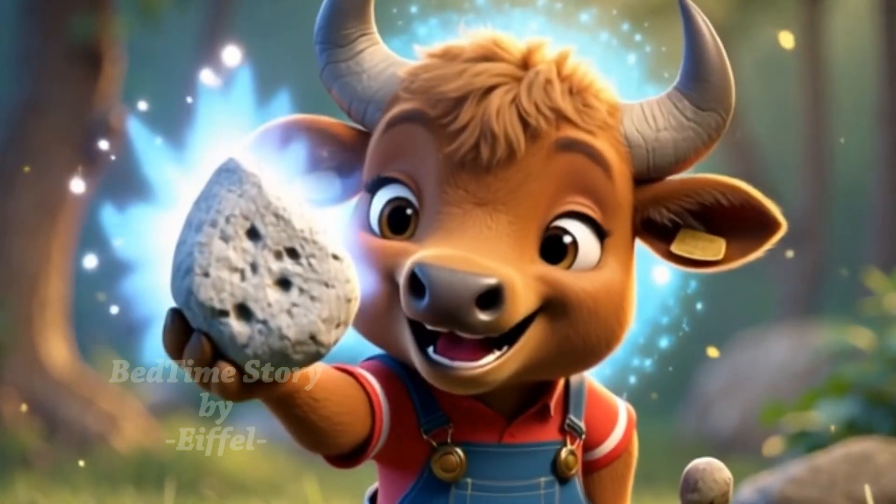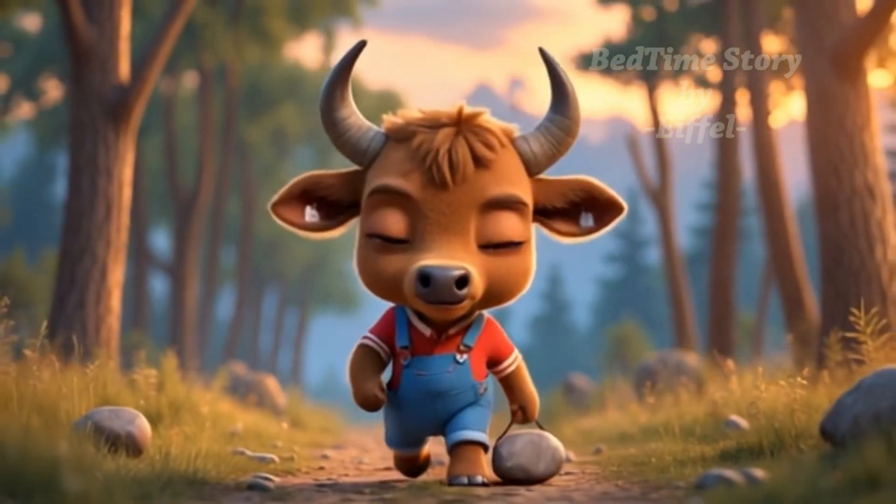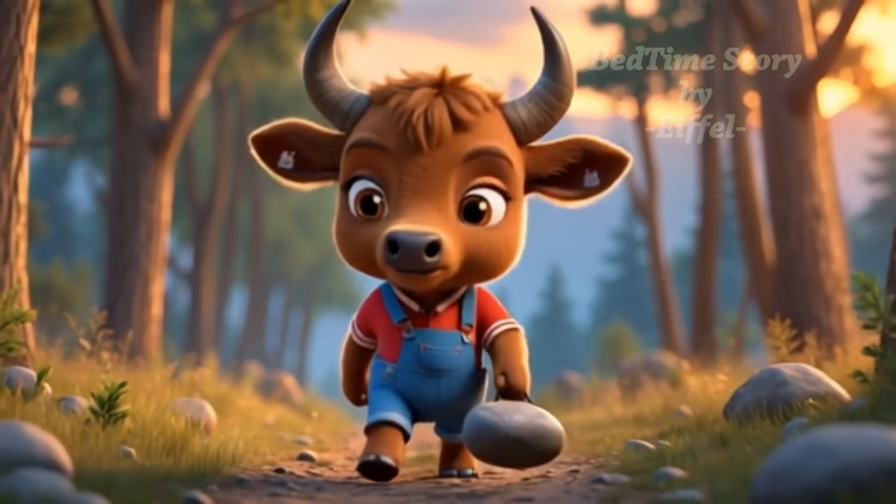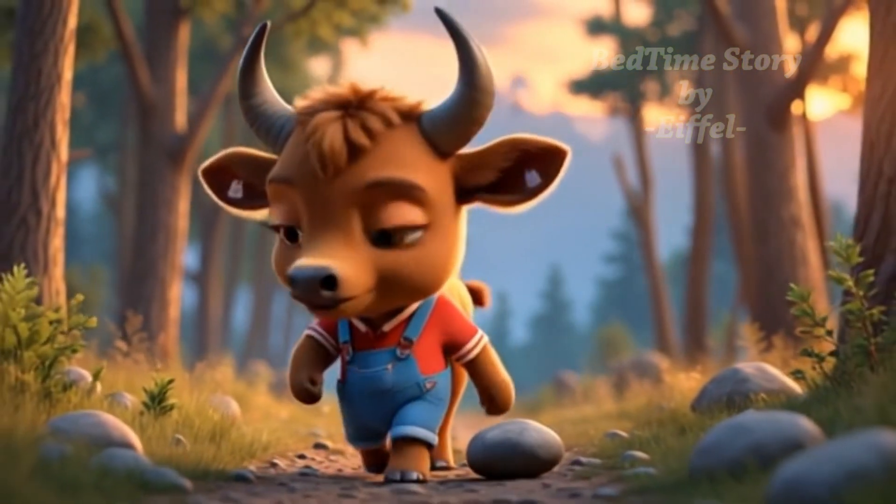Wow, science is amazing. As the sun began to set, Little Buffalo walked home with a new treasure, not just a floating rock, but a floating idea.